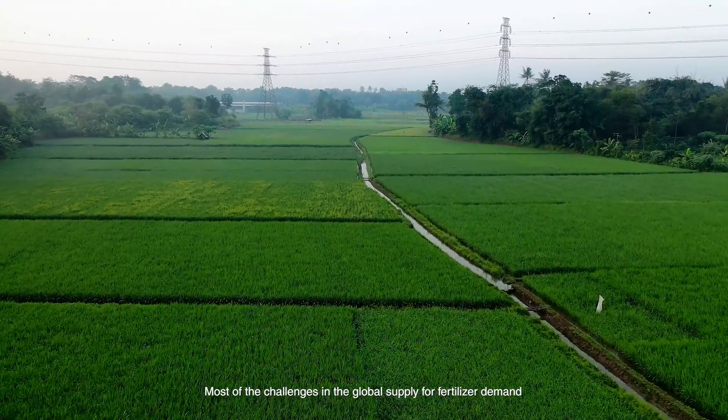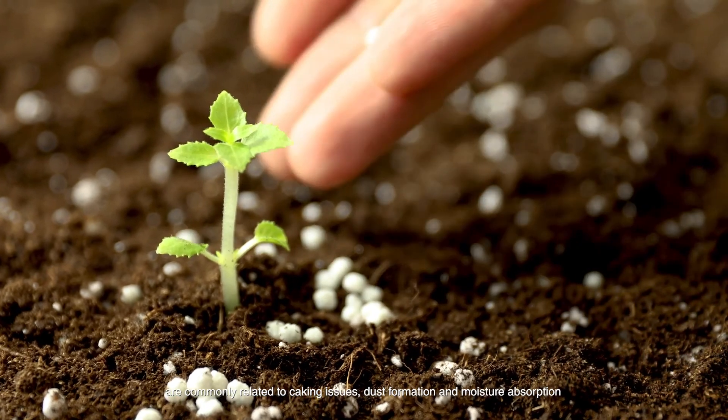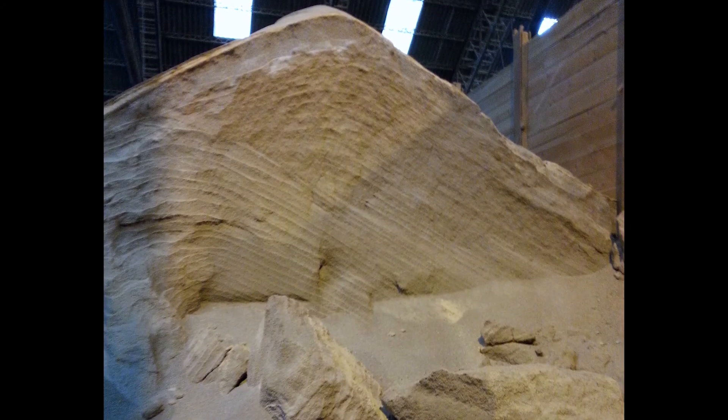Most of the challenges in the global supply for fertiliser demand are commonly related to caking issues, dust formation and moisture absorption through the life cycle of mineral fertiliser.